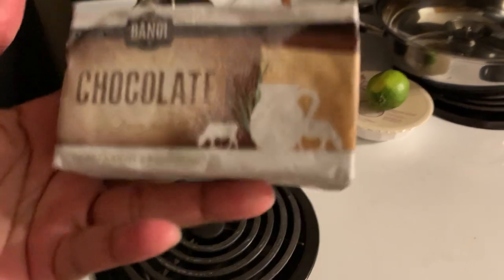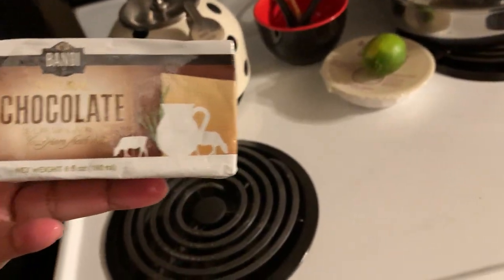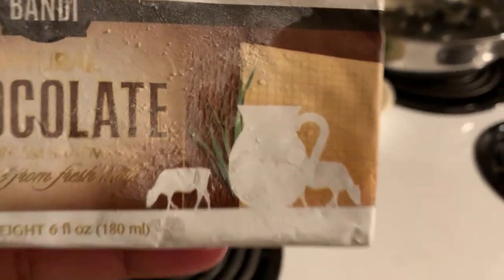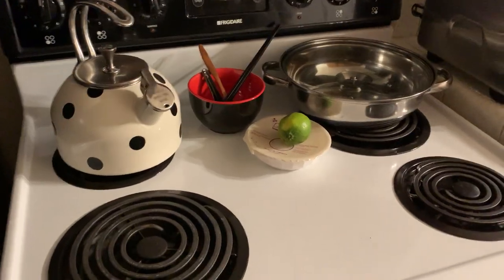And last but not least, I found this chocolate one. It looks like an ice cream sandwich but I'm not sure if it's tofu in there. It's a chocolate flavor and it says it's natural.